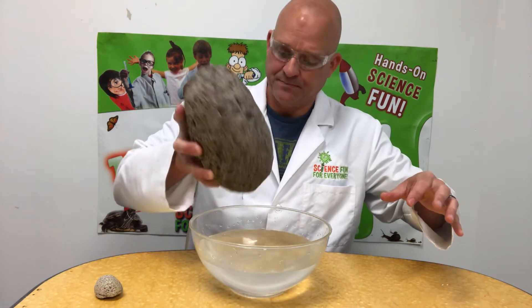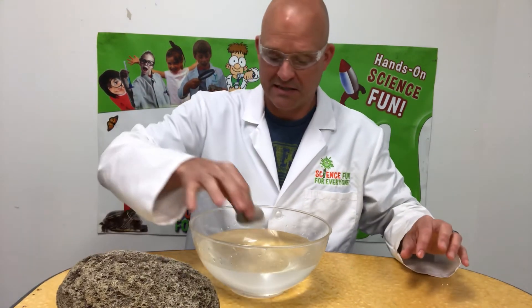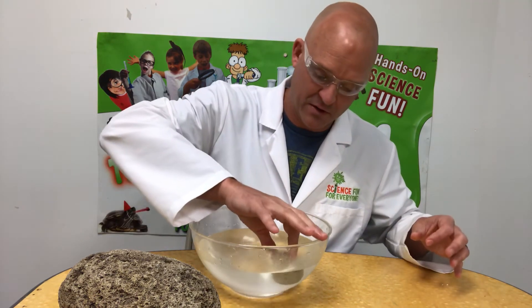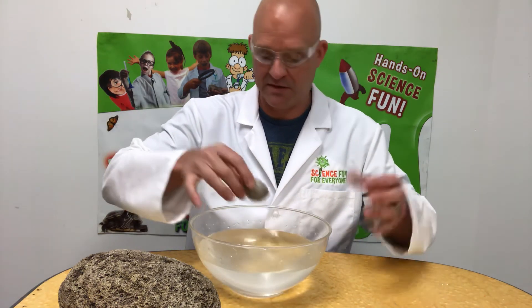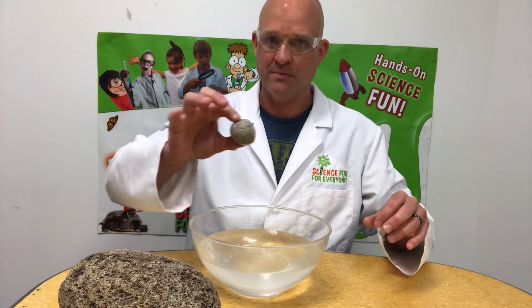If you want to make an experiment, see how long they'll float until they finally fill up with enough water that they sink, or try floating them in different types of liquids — maybe vinegar or whatever you can think of. Have fun experimenting!